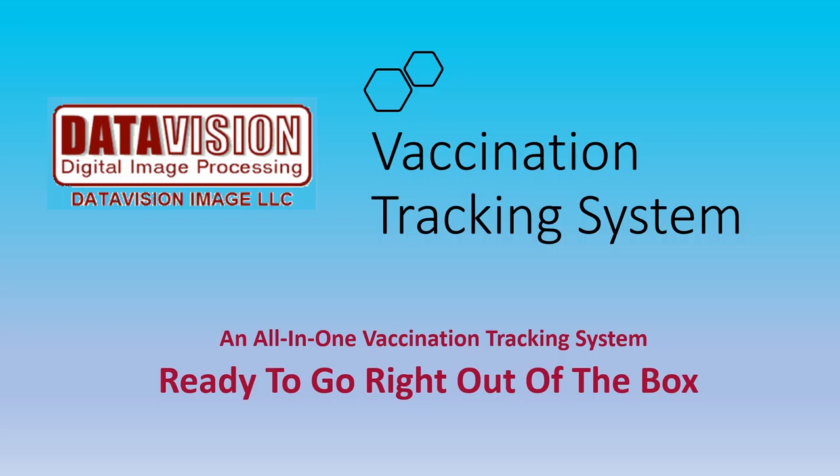In the next few slides, we're going to show you a better way to speed and simplify the delivery of the COVID-19 vaccine. The DataVision Vaccination Tracking System includes everything you need for a complete system to speed the delivery of the life-saving COVID-19 vaccine. It comes pre-programmed and it's ready to go right out of the box.